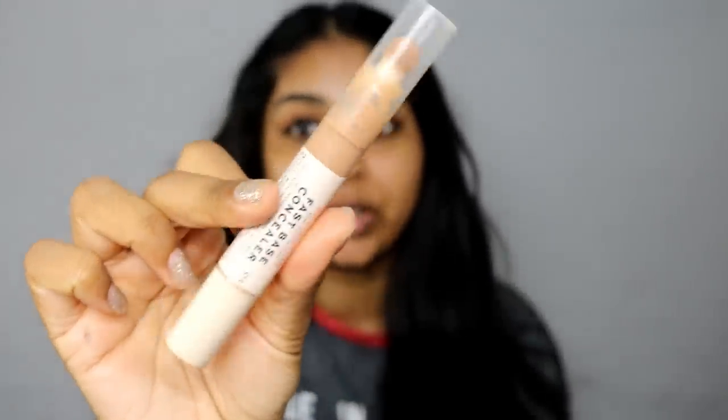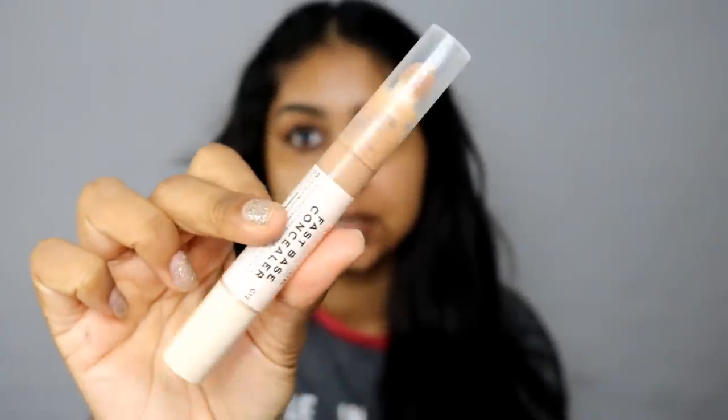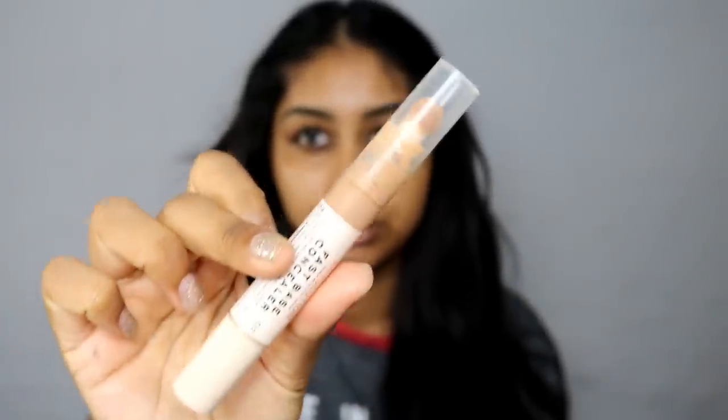The brows are done. Now I'm going to use some concealer — I have a lot of affordable stuff in my makeup bag. For a quick natural concealer, I really like to use the Fast Base Concealer in C12 by Makeup Revolution. It's just super natural and convenient — it gets the job done.